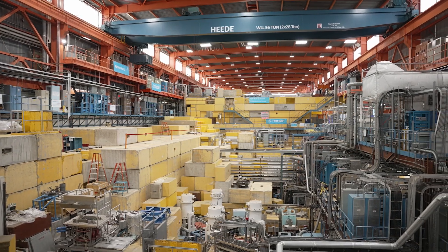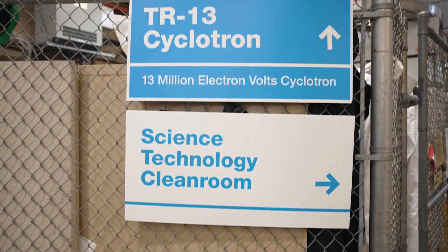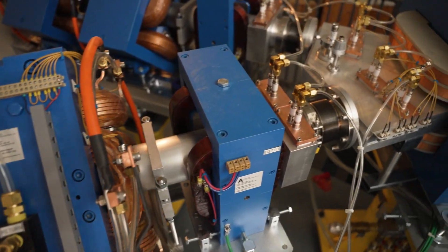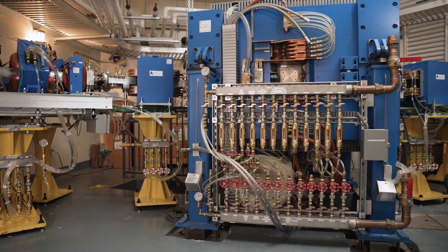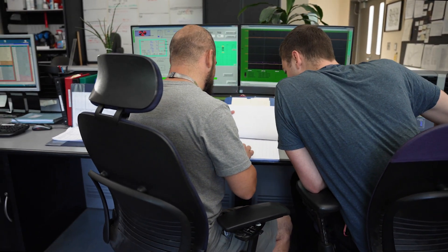Just steps away from one of the world's largest cyclotrons, TRIUMF houses a suite of TRIUMF-type, or TR, cyclotrons. These cyclotrons produce a library of isotopes used in diagnosing and treating diseases like cancer, heart disease, and Alzheimer's.